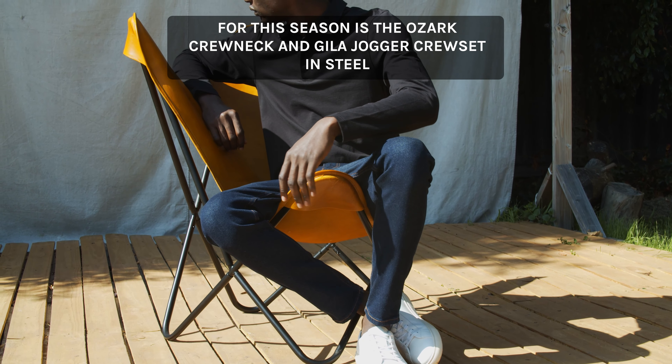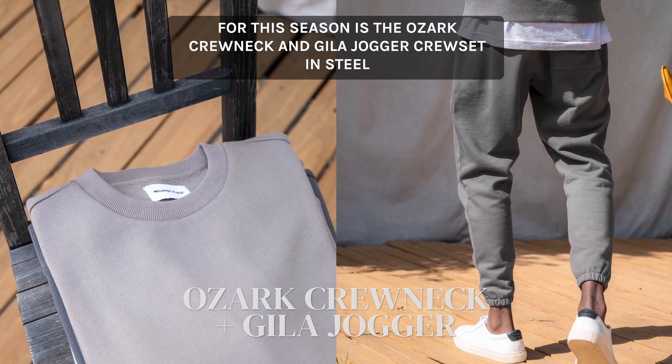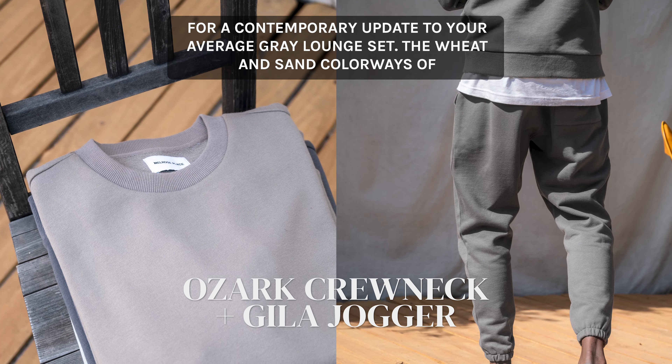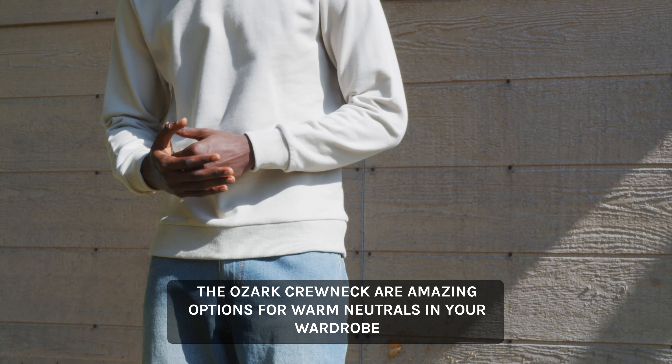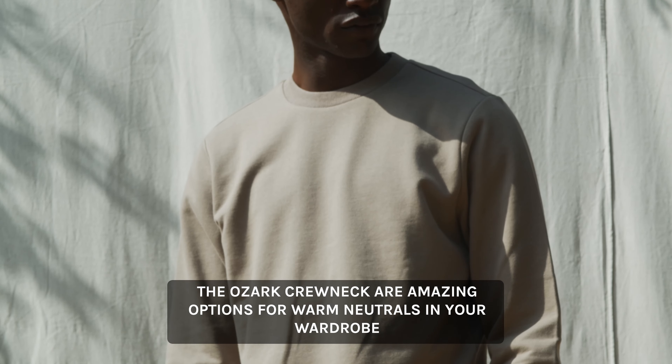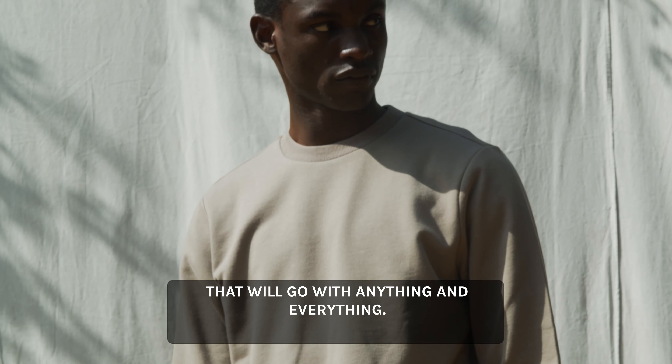Another staff favorite for this season is the Ozark Crewneck and Gila Jogger crew set in steel for a contemporary update to your average grey lounge set. The wheat and sand colorways of the Ozark Crewneck are amazing options for warm neutrals in your wardrobe that will go with anything and everything.